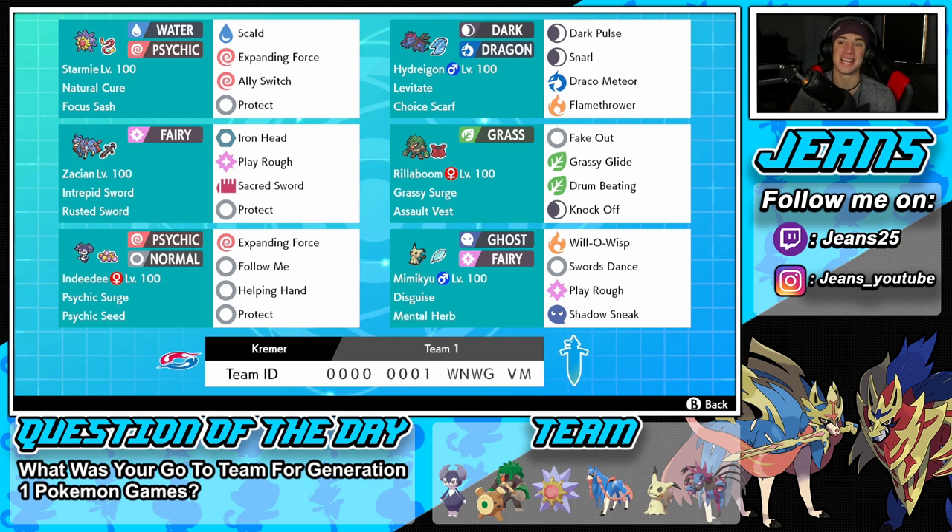If you want to try out this team for yourself, the rental code is at the bottom of the screen. Let's get after it, hop on to the ranked doubles ladder, and look to get some wins with this Starmie and Choice Scarf Hydreigon team.